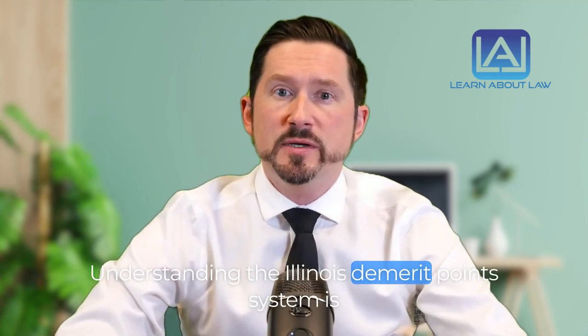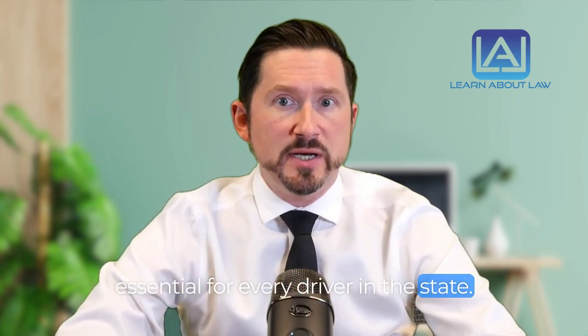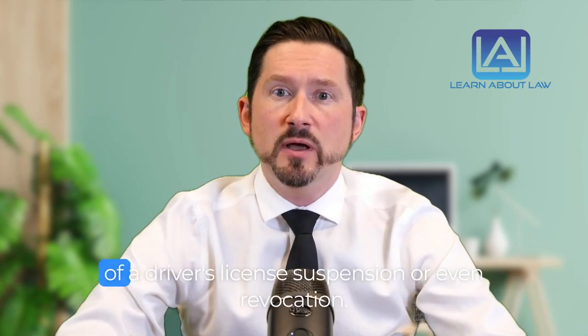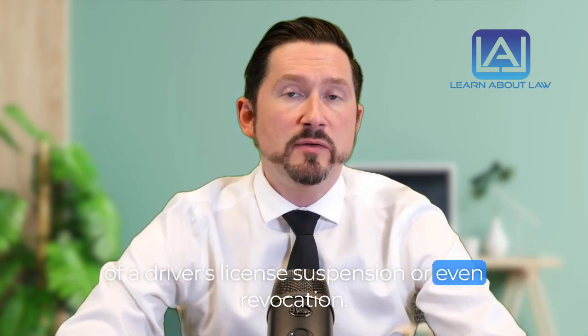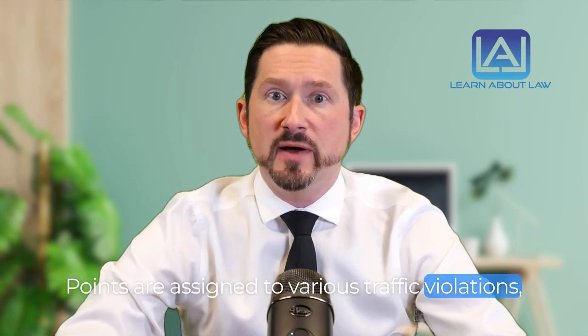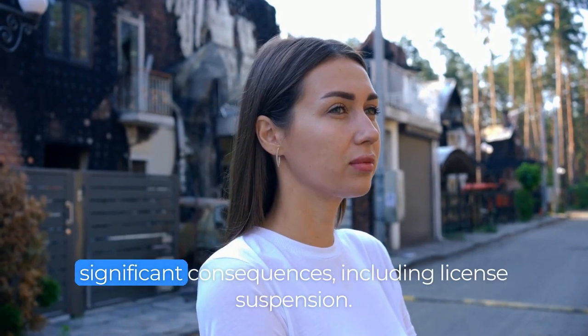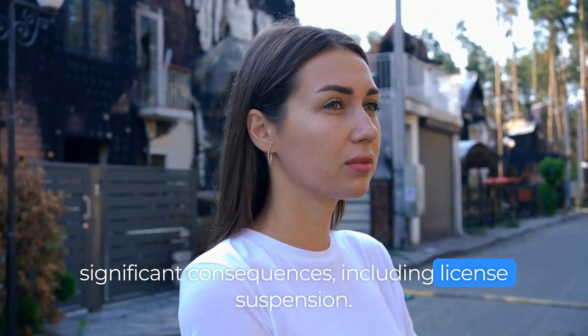Understanding the Illinois demerit points system is essential for every driver in the state. It's a method used to determine the duration of a driver's license suspension or even revocation. Points are assigned to various traffic violations, and accumulating too many can lead to significant consequences, including license suspension.